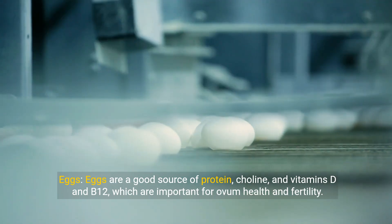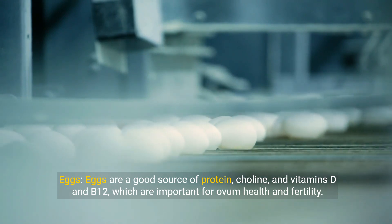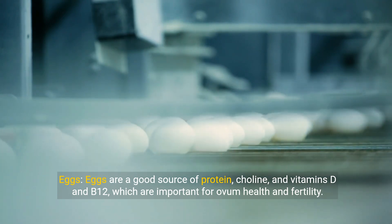Eggs. Eggs are a good source of protein, choline, and vitamins D and B12, which are important for ovum health and fertility.